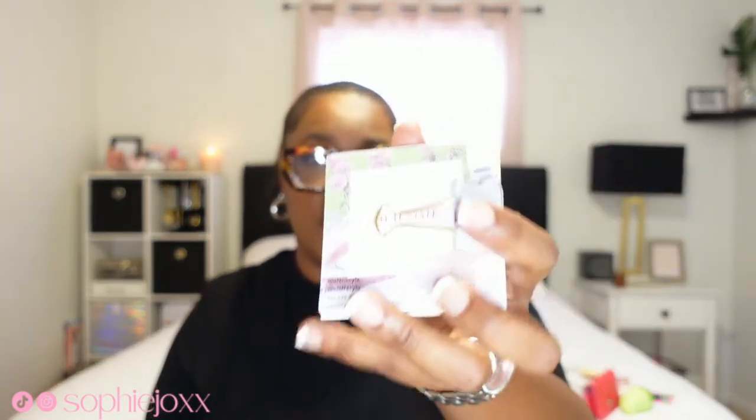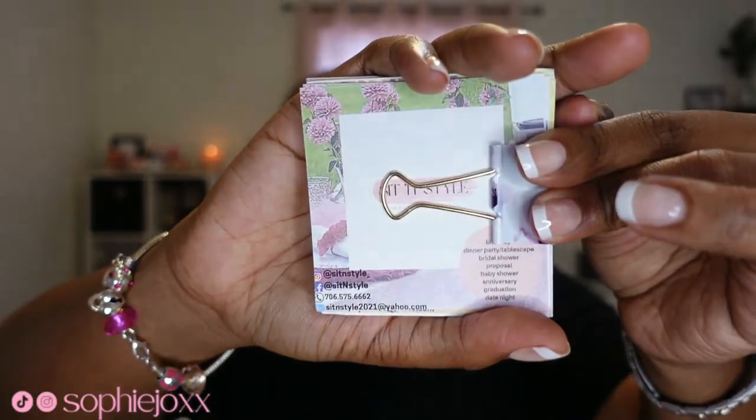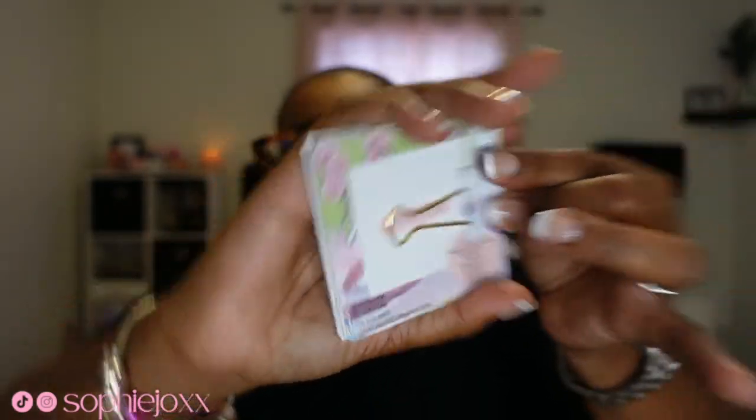Lastly, I have my business cards, because yes we are a business owner. You guys probably can't really see that but I do run and own a luxury picnic business, so whenever I'm out somewhere I need to pass out a couple cards. That concludes my 'What's in My Bag' video — hope you guys enjoyed this video as much as I did recording it.